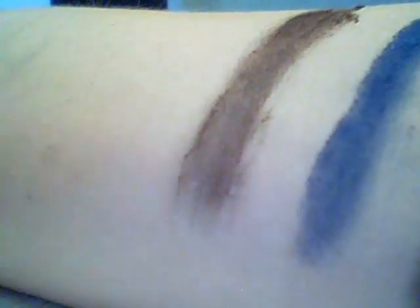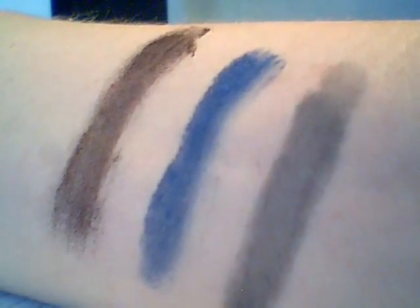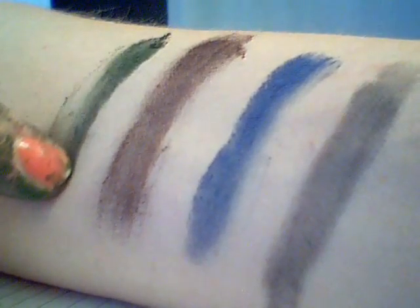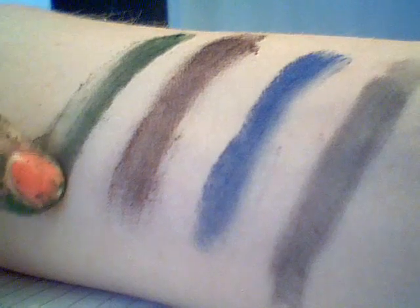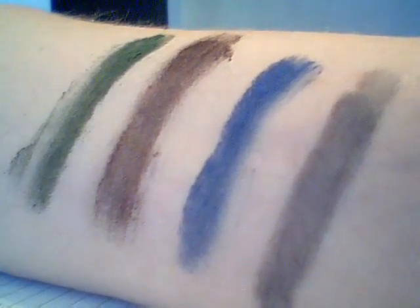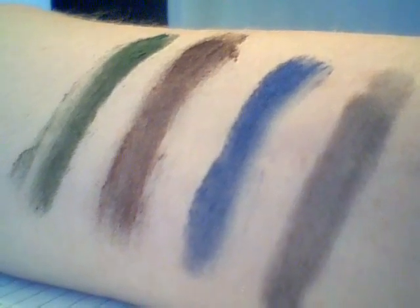Paddington is a dark brown. So this is Covent Garden — it's a really sumptuous green.